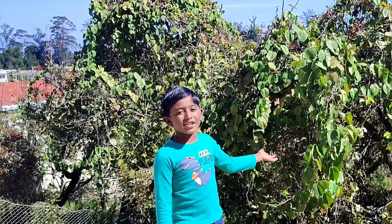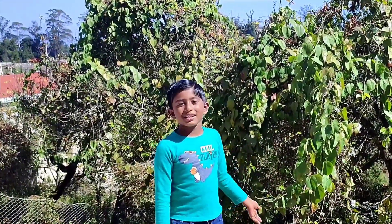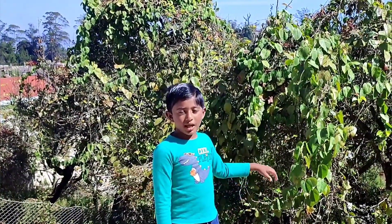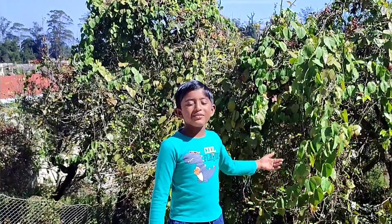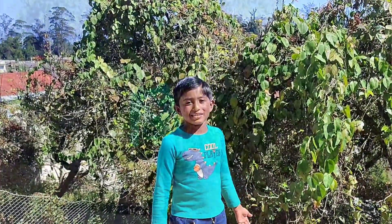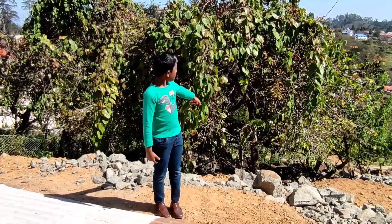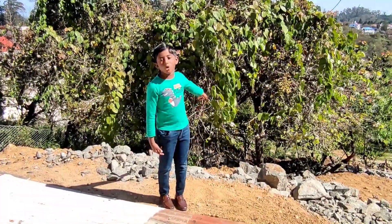This is a passion fruit plant — it is a climber. It needs support to climb because its stems are very weak. It can live for only a few months. That passion fruit plant has a frame on the farm for support.